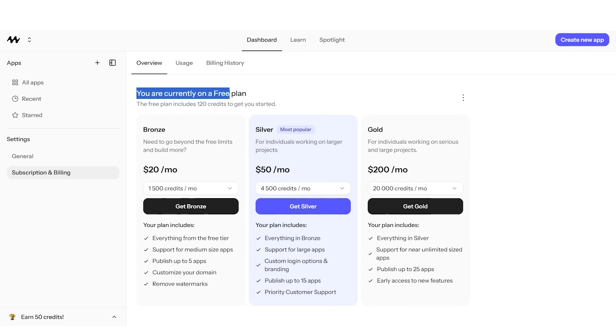If you want to give Mocha a try, check them out at getmocha.com. They have a free plan to get started. The bronze plan is $20 a month — perfect if you're just starting out — with support for medium-sized apps, up to five published projects, watermark removal, and custom domain. The silver plan is $50 a month — what most creators choose — for large-scale apps, custom login options, branding, up to 15 projects, and priority customer support.